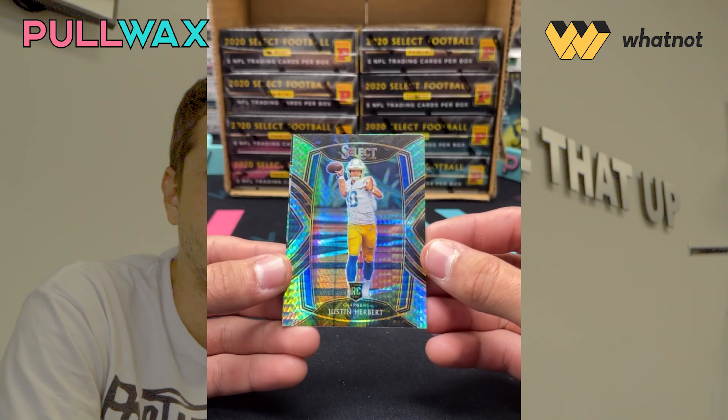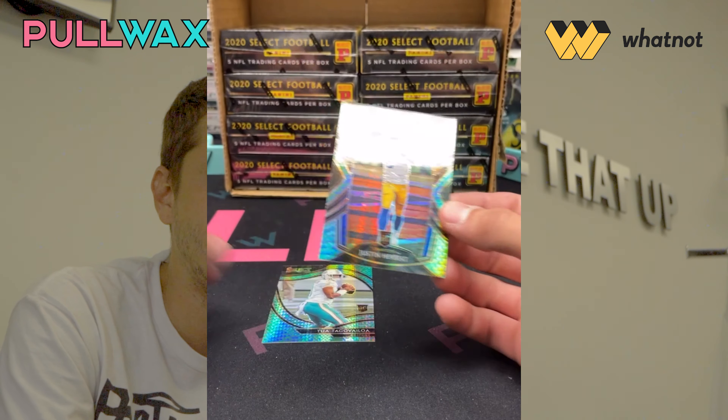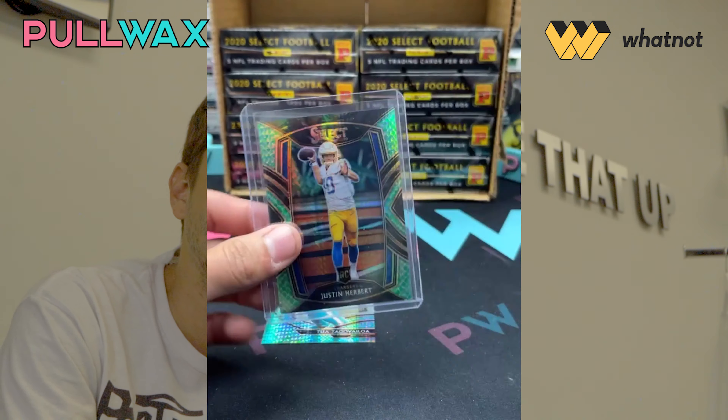We'll see you guys at National. WhatNot will be there. We'll be creating tons of content with them, and we're super excited about the National and this opportunity to work with WhatNot. Thank you to WhatNot and its entire team for the easy access and just the great customer service and communication. The hobby loves it. We love you guys. We'll see you guys soon.